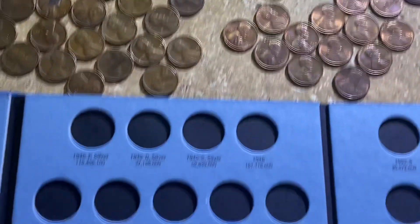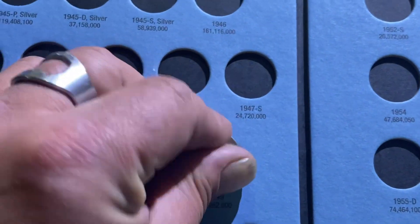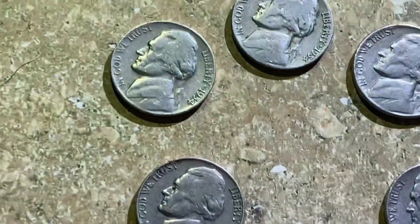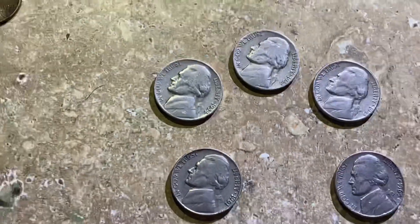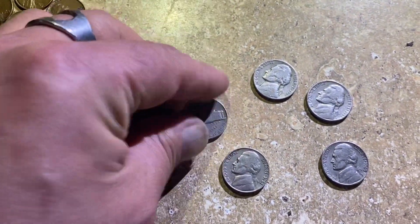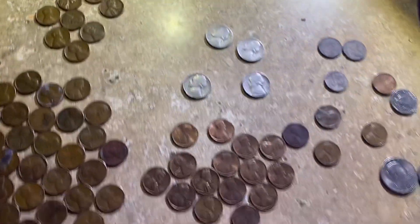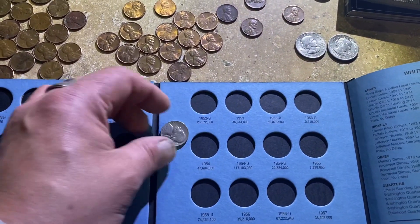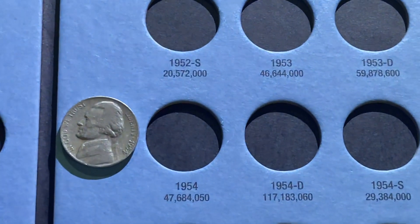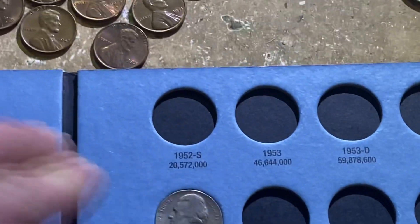Moving down here to the book — there's its slot, there we go. And we have a 1954, and the 54 is also a Philly, so let's move right over here and go ahead and slot that in.